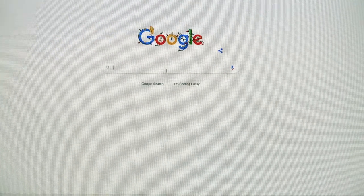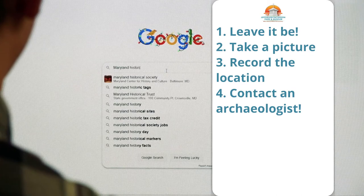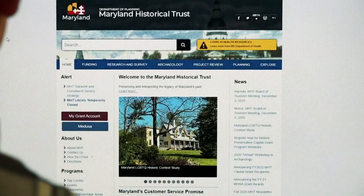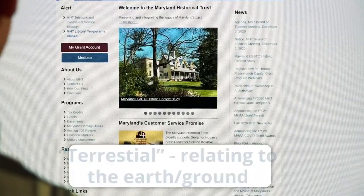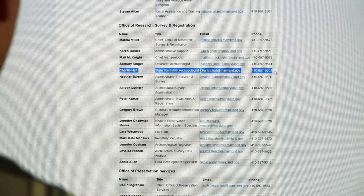Now that you have pictures of the artifact and its location, you need to contact someone with the appropriate archaeological credentials. Look up your State Historic Preservation Office. In Maryland, that would be the Maryland Historical Trust, or MHT. At the MHT, you'll want to contact the State Terrestrial Archaeologist, who at the time of this video is Charles Hall. Give them the photos, the location, and as much other information as you have, and the hard part is over. Now you just wait for a response.